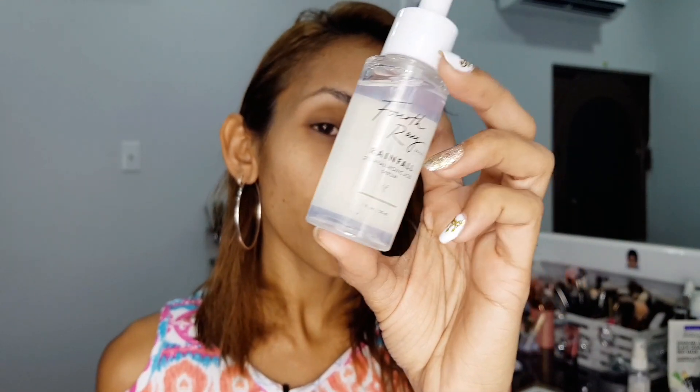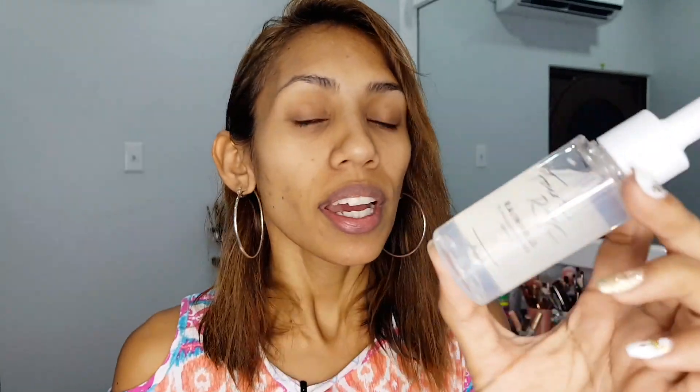I'm going to link it and insert a picture right there — I was using a Vitamin C and Hyaluronic Acid serum. It was so amazing; my fine lines were almost non-existent while I was using it. But it finished and I didn't repurchase because I saw the Fort Ray Rainfall 2% Hyaluronic Acid Serum and thought, you know what, I'm going to give this a try.